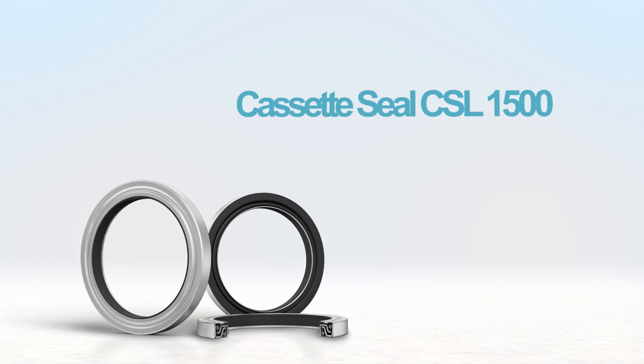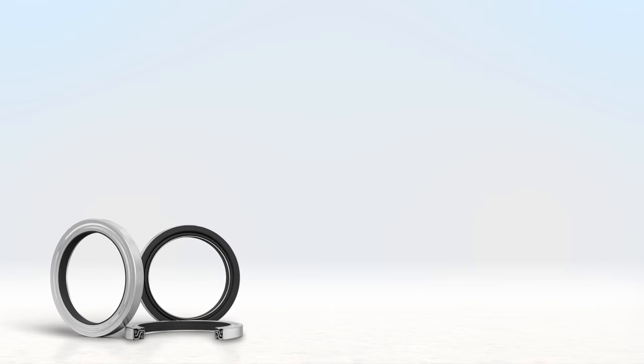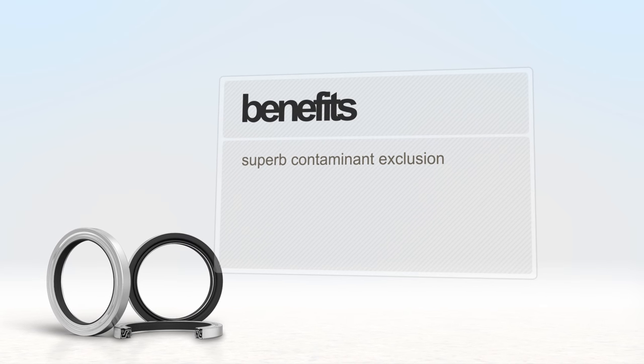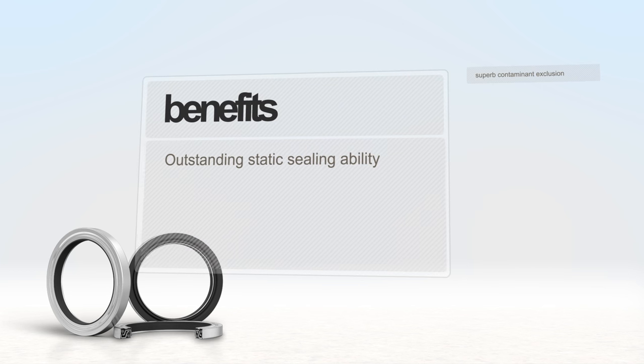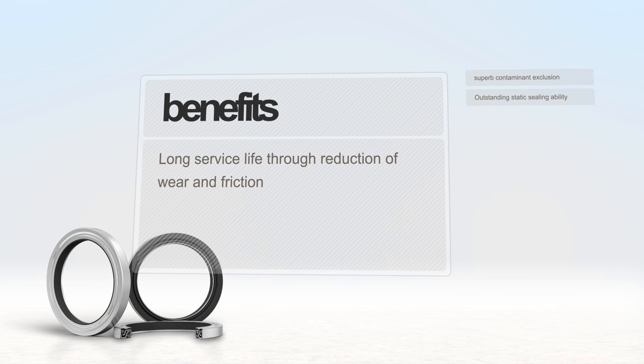The new Cassette Seal CSL1500 from Trelleborg Sealing Solutions offers an advanced solution to maximize performance in off-highway, agricultural, and construction applications, providing superb contaminant exclusion, outstanding static sealing ability, and long service life through reduction of wear and friction.